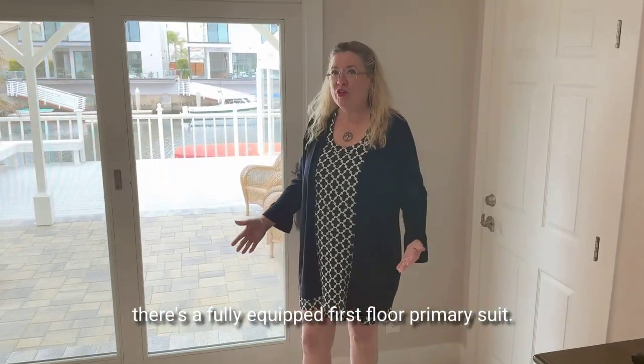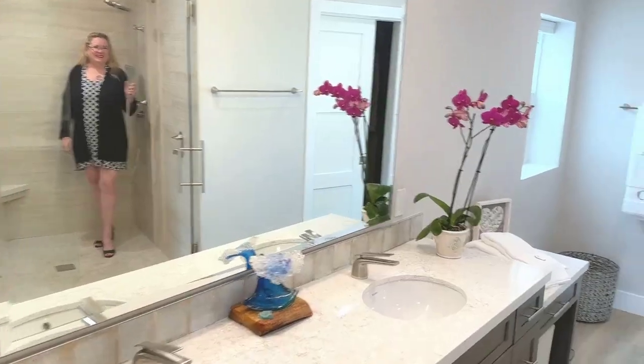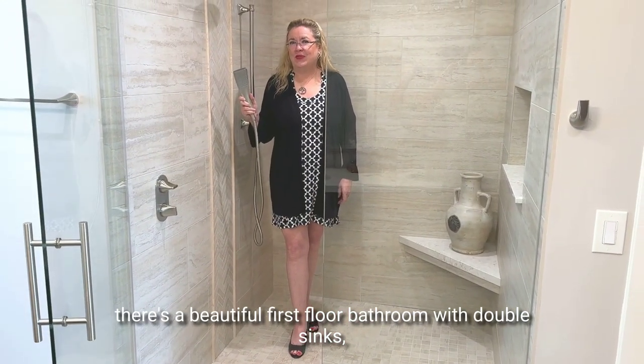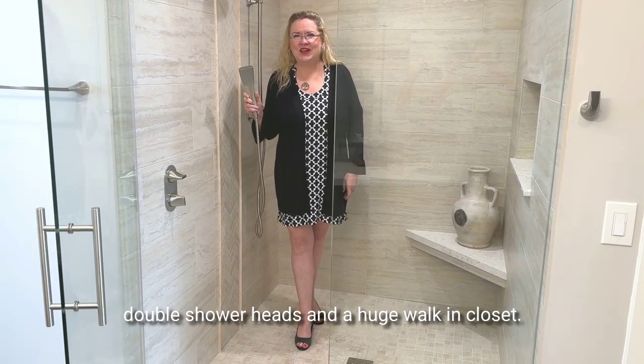Of course, there's a fully equipped first floor primary suite. Of course, there's a beautiful first floor bathroom with double sinks, double shower heads and a huge walk-in closet.